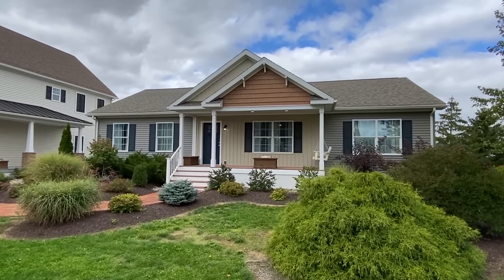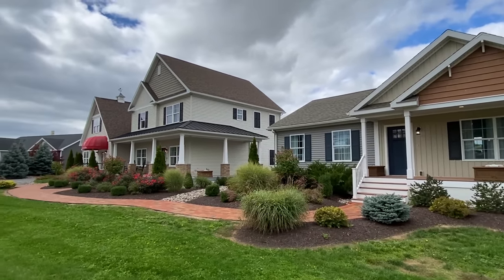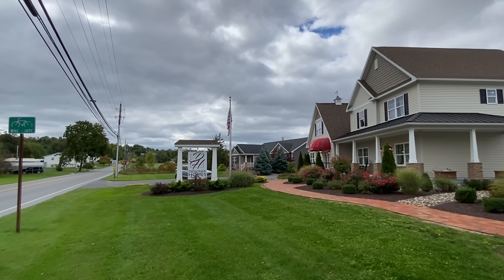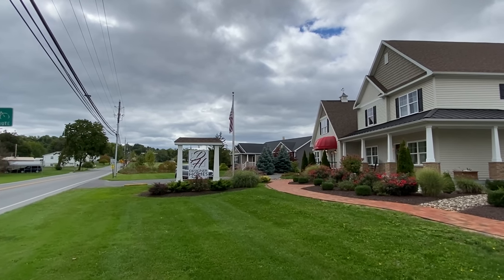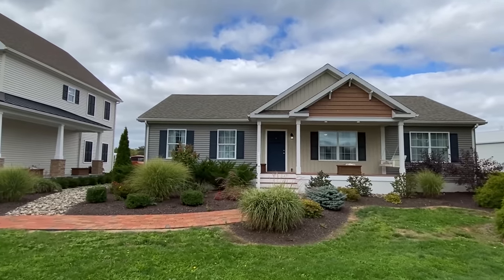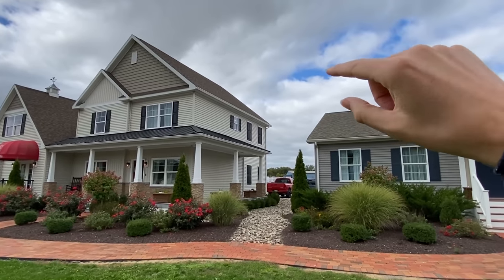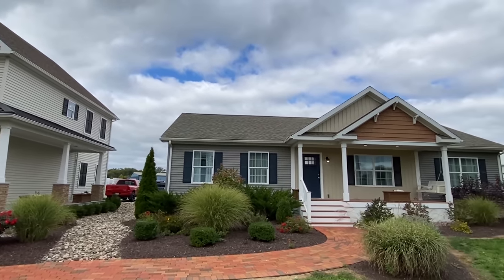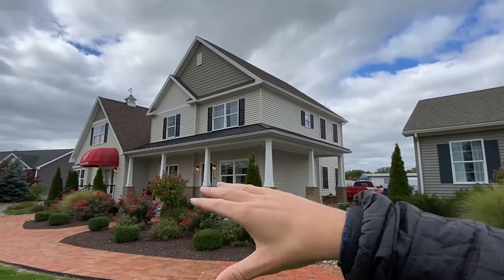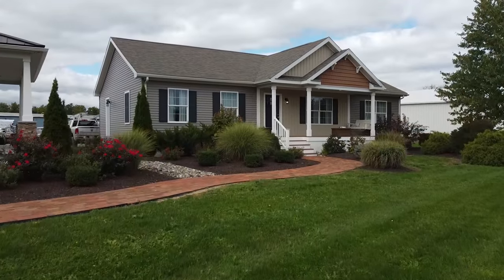We've got something very interesting in today's video — sit back and relax because this is going to be a wild one. I'm at Designer Homes in Mifflinburg, Pennsylvania. These models are manufactured by RitzCraft, whose plant is just back there. This is kind of like their model center, where these homes are set up and you can go through and customize your own home.